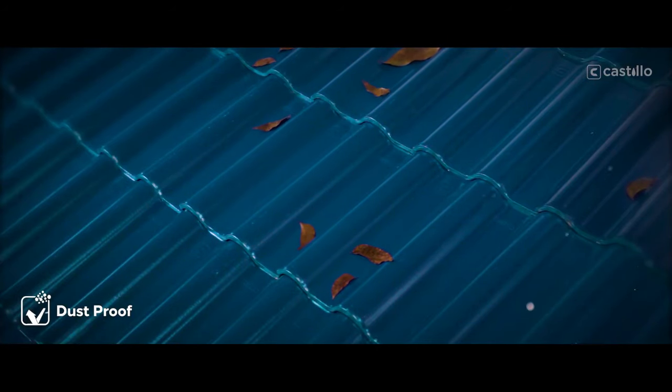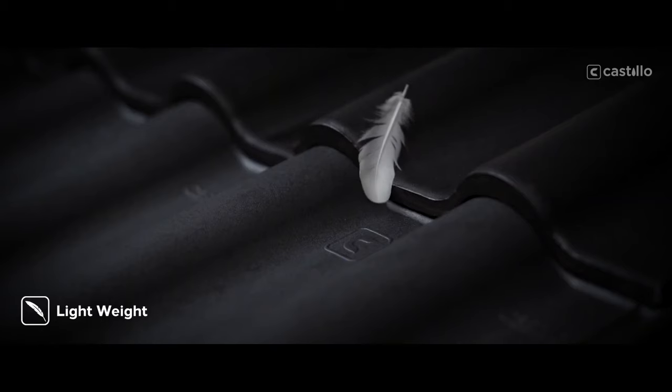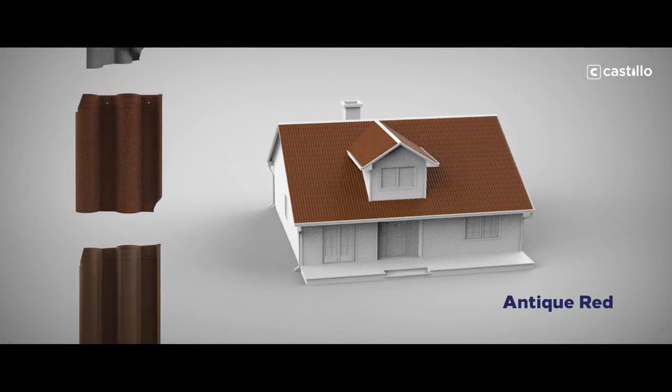Sleekly designed to avoid the accumulation of dust. Strong and highly resistant to abrasion, yet lightweight for easy installation. Available in a range of colors for you to choose from.